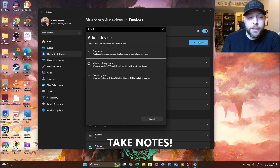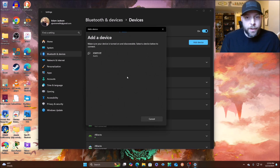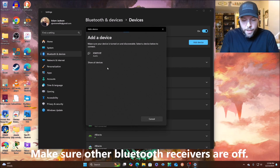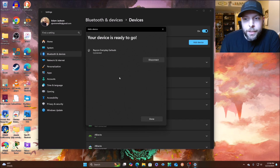Take notes — if you're at the office or wherever, this is where you go to pair a Bluetooth device. It says 'Bluetooth audio devices, keyboards, phones, pens, controllers, and more.' I'm going to select that. It's picking up my fitness watch. I'm going to open up my Raycons, put them in my ears, and turn off Bluetooth on my phone since that's the primary connection. Now the earbuds are in pairing mode — there they are, Raycon Everyday Earbuds. Clicking on those — connected, your device is ready to go.